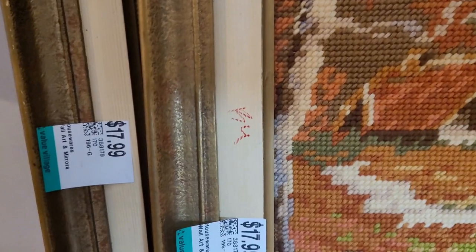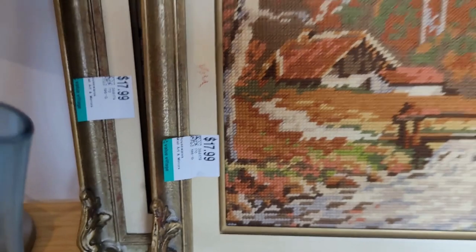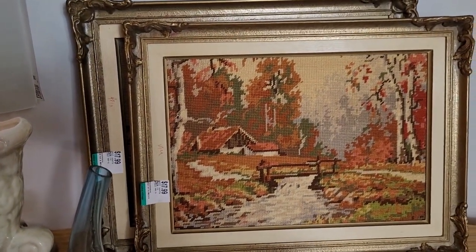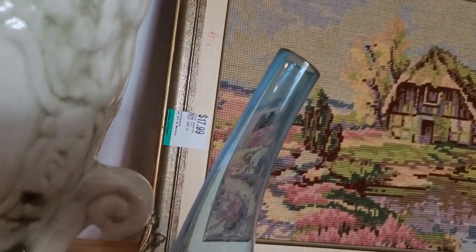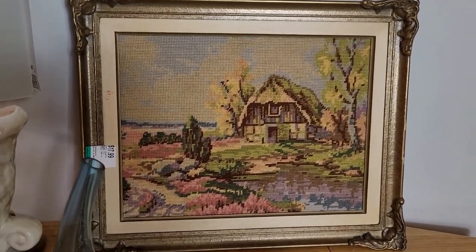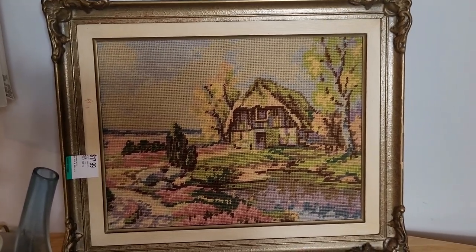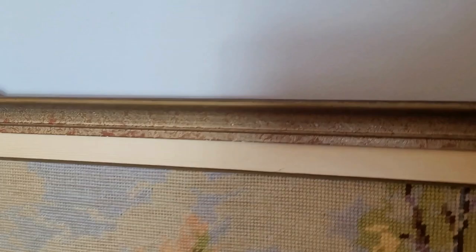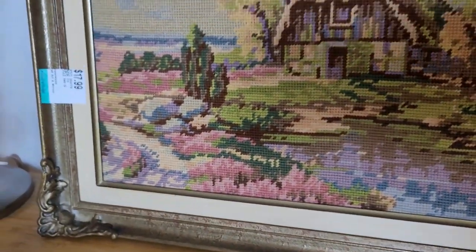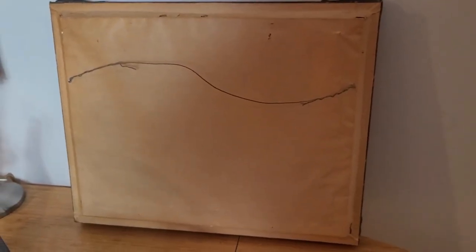These were $17.99 each, which is a little steep, but for this size of vintage artwork I think that's actually a pretty good price. I've been looking for needlepoint artwork in a beautiful frame for so long, so I definitely had to pick these up. Here is the second, larger piece — a gorgeous springtime landscape scene with a little cottage in the background, in a really gorgeous antique frame in great condition. I'll show you the back — it came with the hanging material all ready to go.